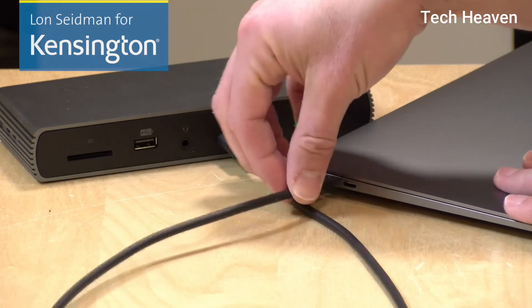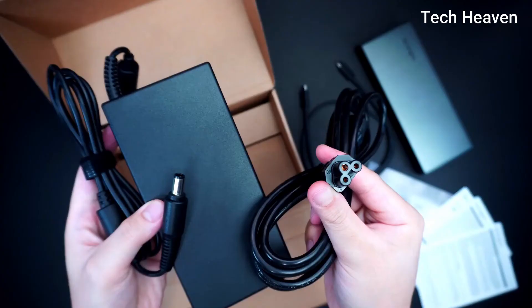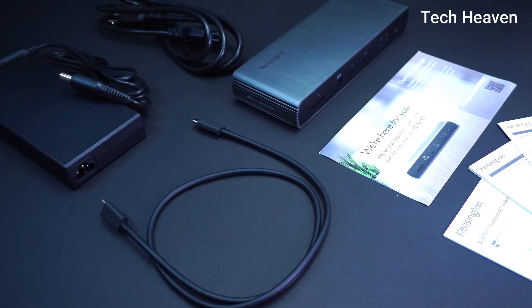The upstream port can charge a connected laptop at up to 90W, which is enough for most large laptops. The Kensington SD5700T Thunderbolt 4 Dock is a top quality docking station that boasts 11 top-rated ports and a robust 180W power supply.